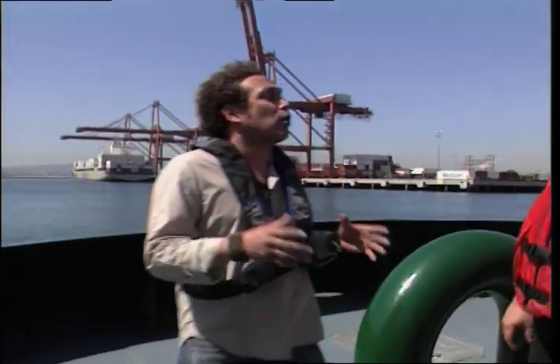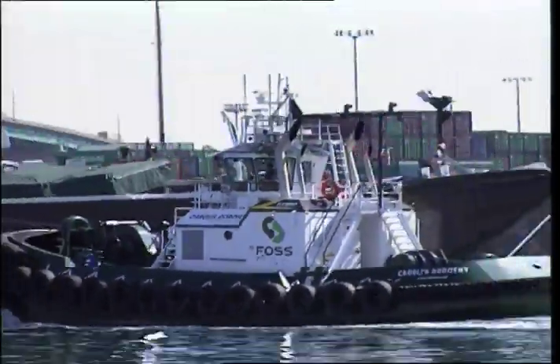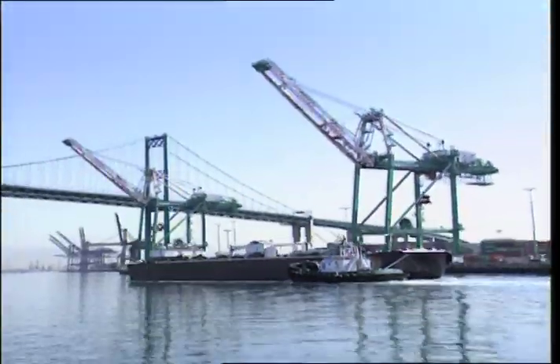So Gerry, beautiful boat here — what makes this a green tug? Well, what makes this a green tug is that rather than run around with two large diesel engines and a generator all the time, we've managed to take all the power and put it into one source and only use the power required to move the boat.